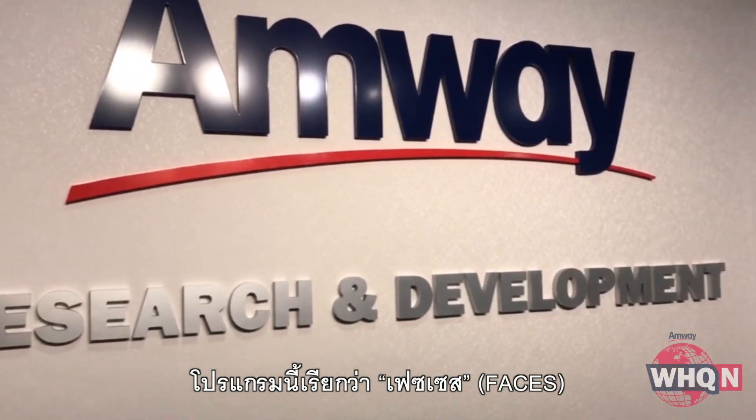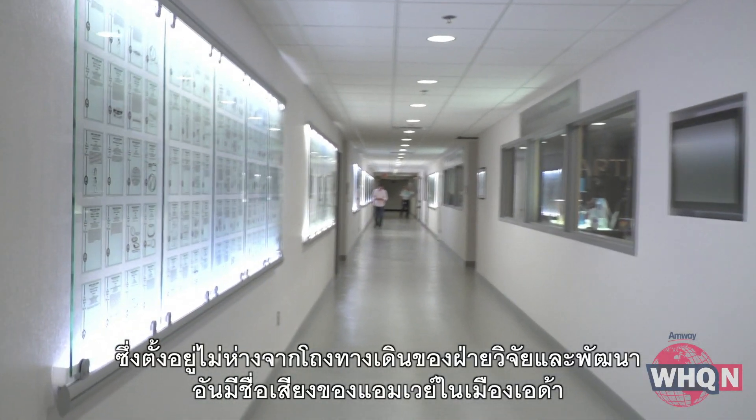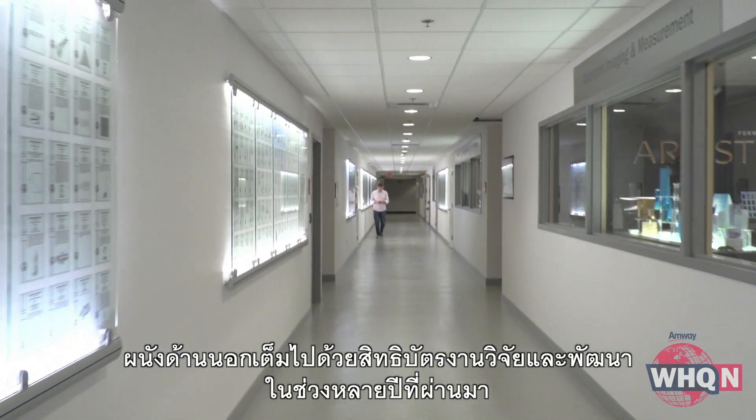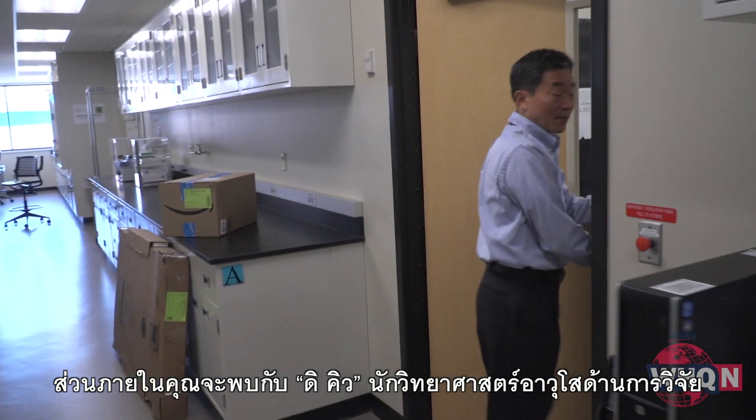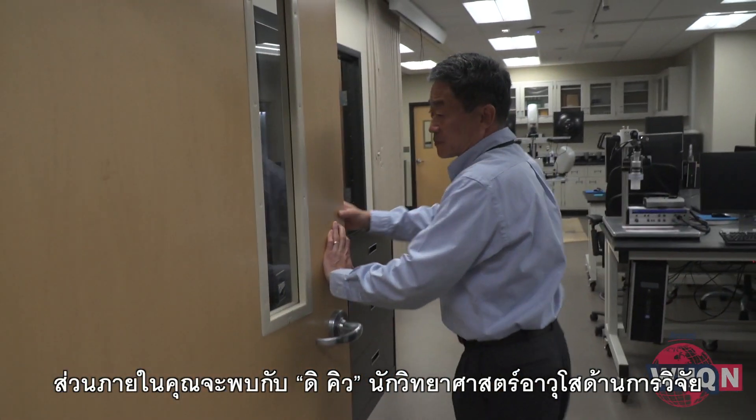It's called FACES, a program housed just off Amway's famous R&D corridor in Ada. The walls outside are covered with R&D patents from over the years. Inside you'll find DQ, a senior principal research scientist.